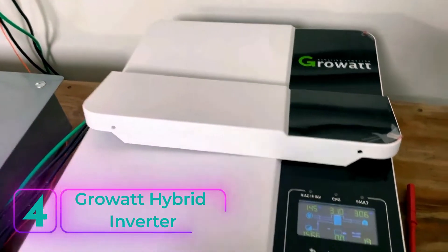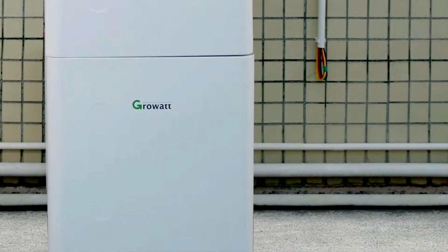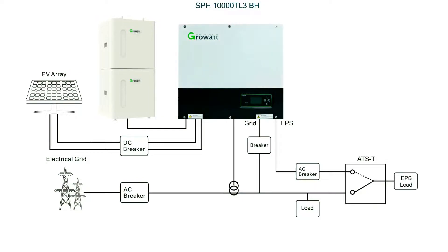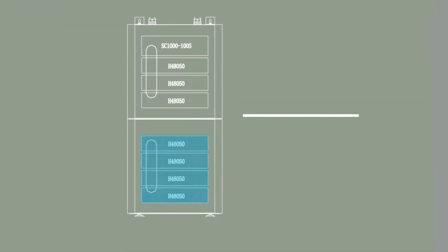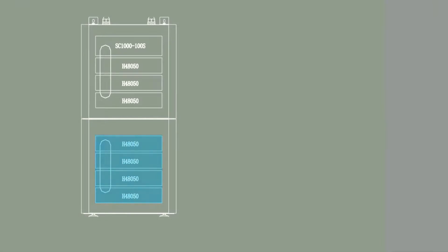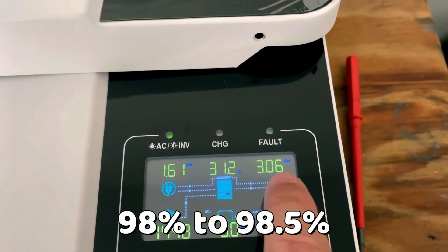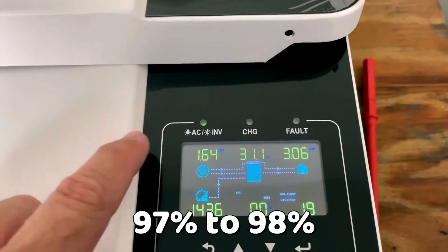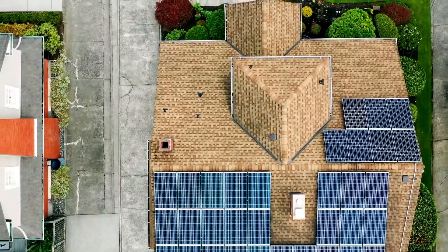Number 4: Grawat Hybrid Inverter. A true gem for both on-grid use and solar storage plans, this remarkable inverter combines the functionalities of a solar inverter and battery inverter, making it the best hybrid inverter. It serves perfectly for purely on-grid purposes and seamlessly integrates with solar storage systems for future energy needs. With nine available sizes ranging from 3 kW to 11.4 kW, you'll easily find the ideal fit for your solar panel system's wattage. The efficiency ratings are equally impressive, with peak efficiency ranging from 98% to 98.5%, and CEC efficiency ranging from 97% to 98%, ensuring every bit of solar energy is harnessed to power your home.